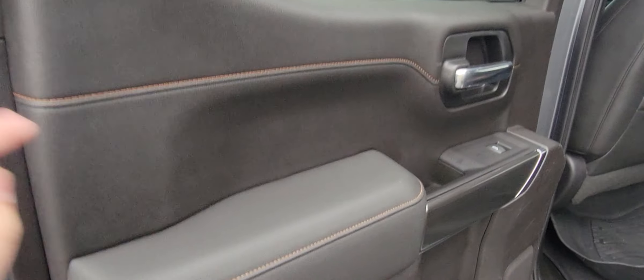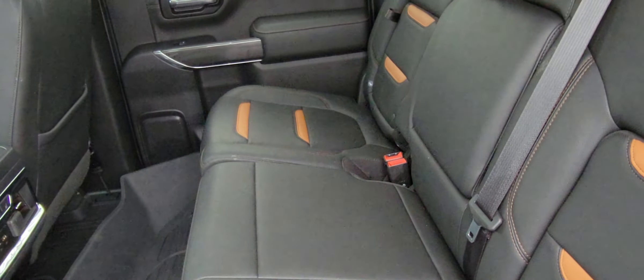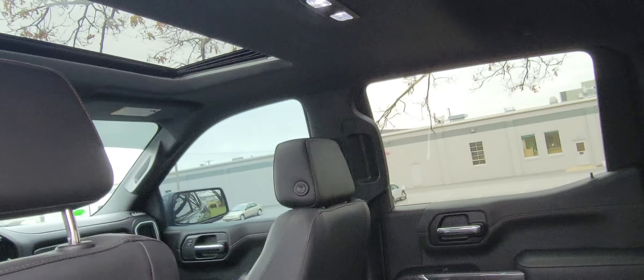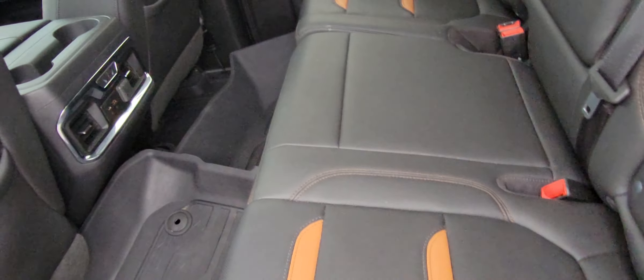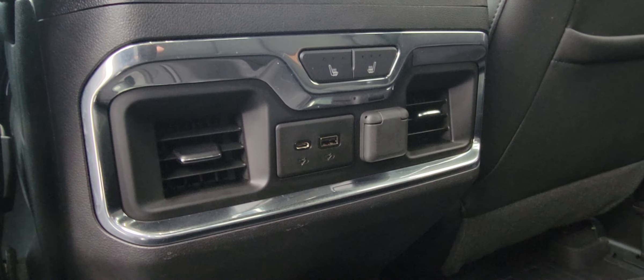The AT4s do come with the exclusive Kalahari interior. All the little seat pockets — the rear seats don't really ever look like they've been used. There are cubby holes for storage in the back of both rear seats. You do have the sunroof as well. The rear seats are actually also heated, with different charge ports down below: Type-C, USB, and 12-volt.